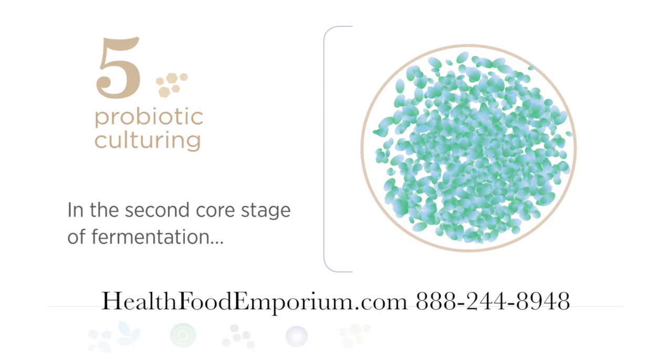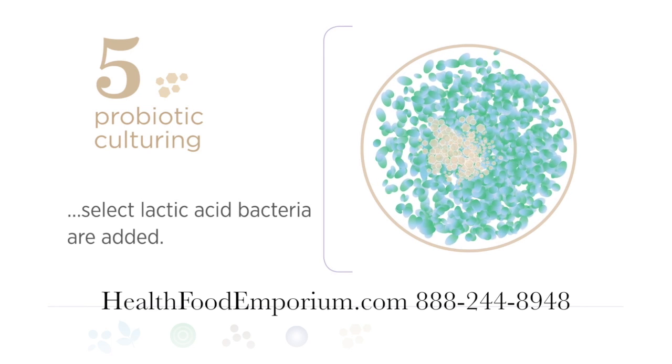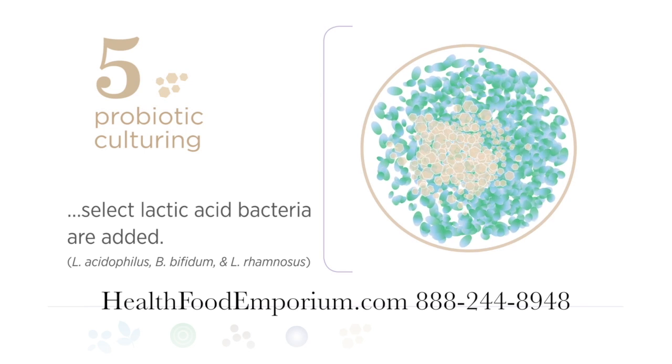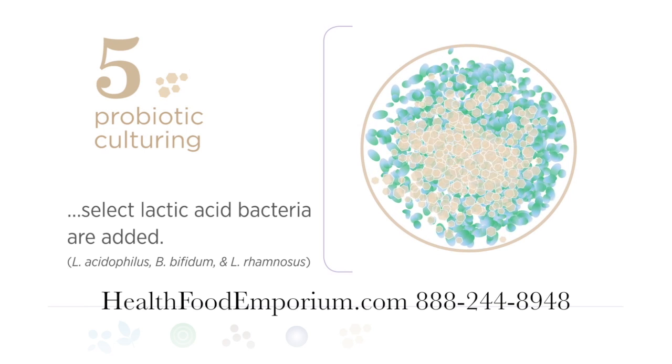Probiotic Culturing: In the second core stage of fermentation, select lactic acid bacteria — L-Acidophilus, B-bifidum, and L-Rhamnosus — are added.